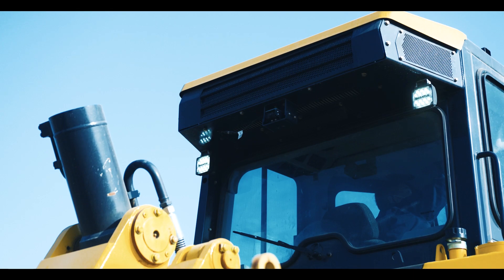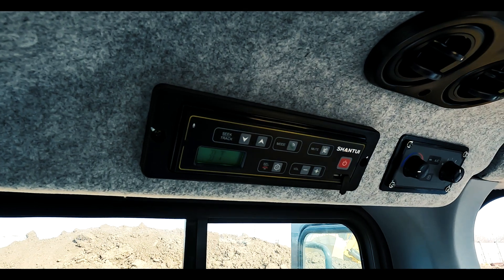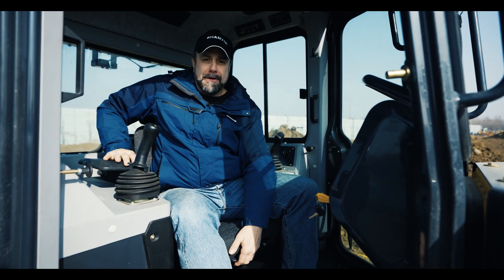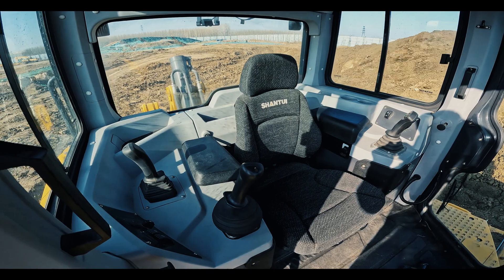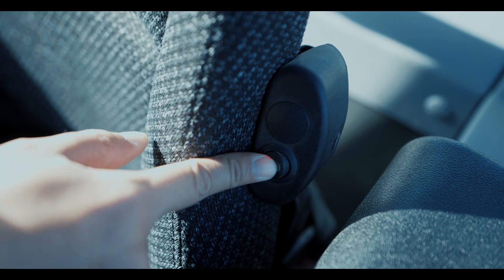Additional cab features include safety grab handles, LED lights, welcome light, rear view camera, USB charge port, Bluetooth radio, and sunproof blind. It's all these small features purposely designed to help the operator feel more comfortable and enable them to better focus on their job.